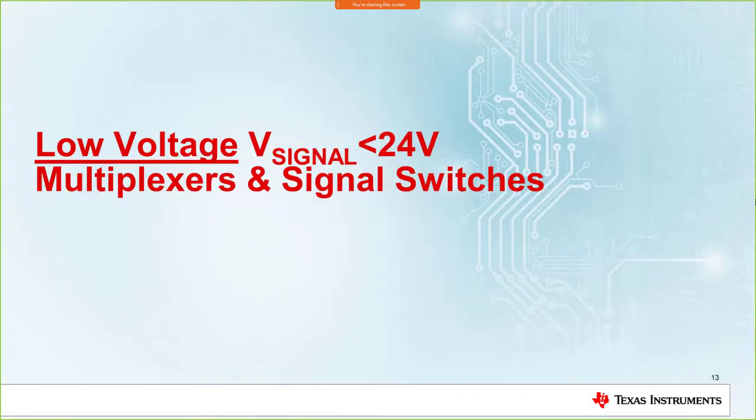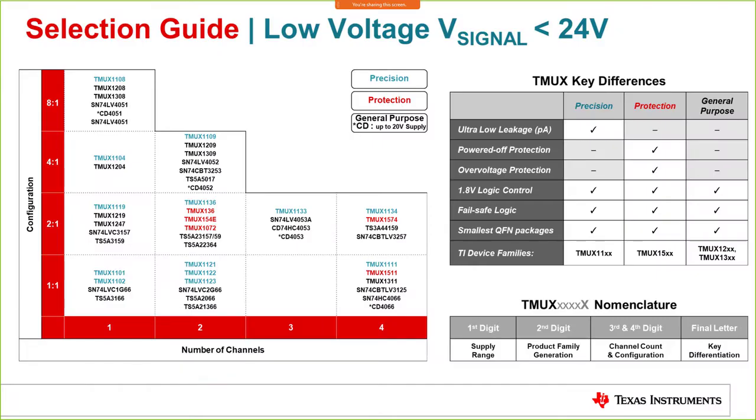Now let's get into the low voltage multiplexer portfolio. This matrix shows the different parts available across different channel configurations and ratios. All the parts starting with TMUX are the brand new series — the new generation — and that is where you will find many additional features. The other parts on these slides are equally good and performing very well across many industry applications.